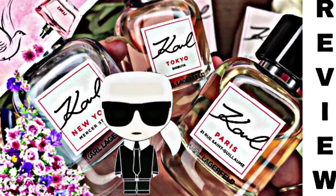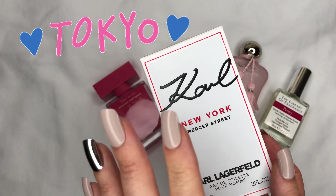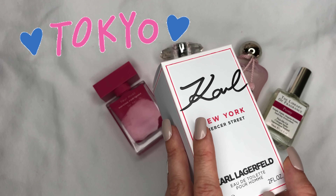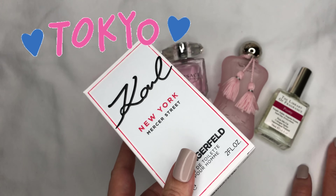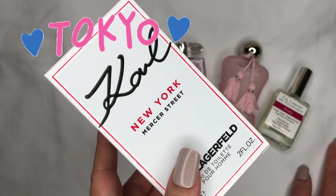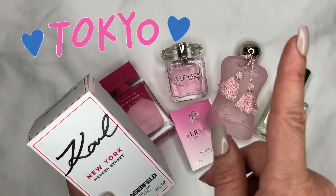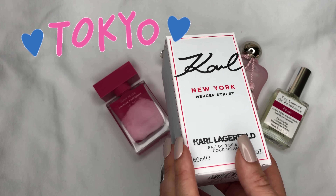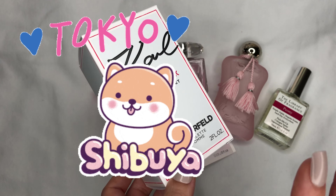I also want to share two other ones. The next one I don't have in my collection anymore — I only have a small decant — but there's one named Karl Tokyo Shibuya by Karl Lagerfeld, and this one is absolutely stunning as well. I don't have it in my collection anymore because my best friend visited me and was so amazed by the scent.